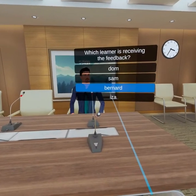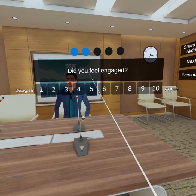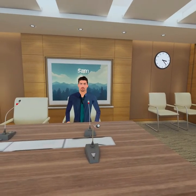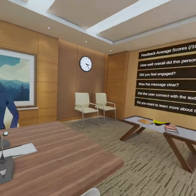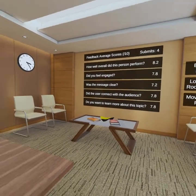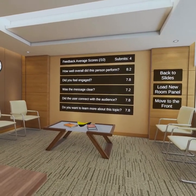So we are now giving Bernard feedback. And let's begin. So I've submitted my feedback. Once everyone has submitted their feedback, we'll see it on the wall on the right-hand side. The lowest score there is 'was the message clear?', which for impromptu topics is probably to be expected.